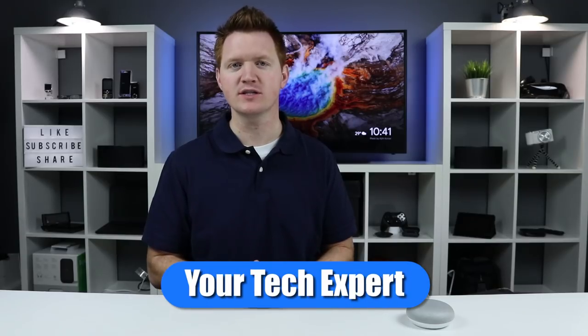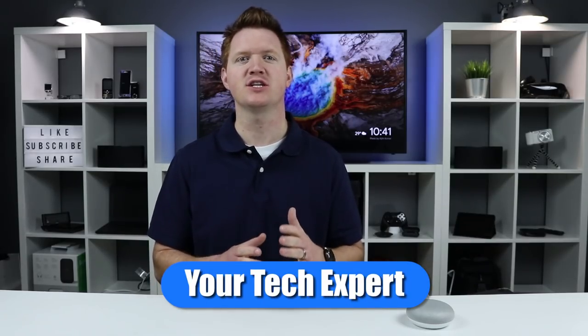Welcome to Tech with Brett where I help tech work for you. I want to talk about a brand new update that just hit the Chromecast. There are a few different things that you can do — you can show the weather as well as YouTube videos on your TV.